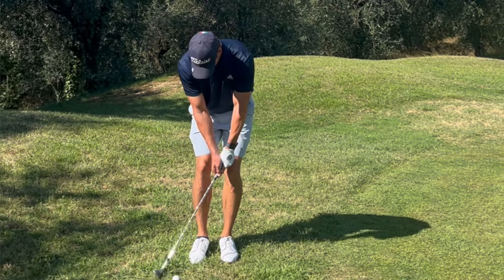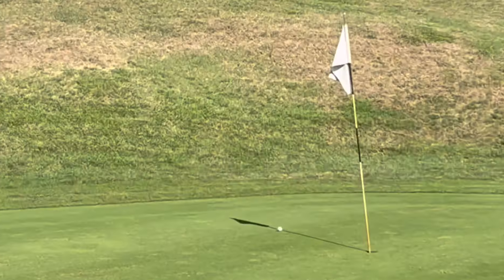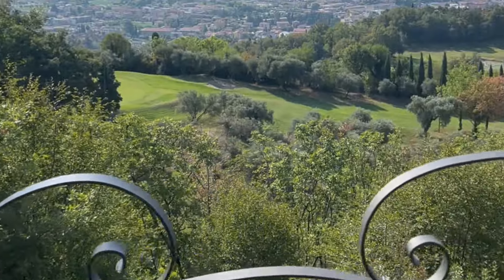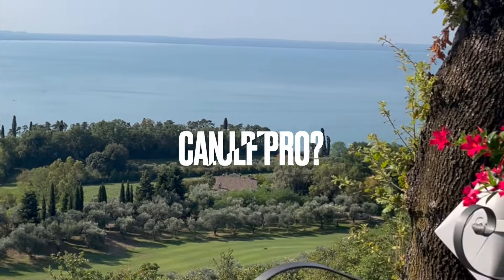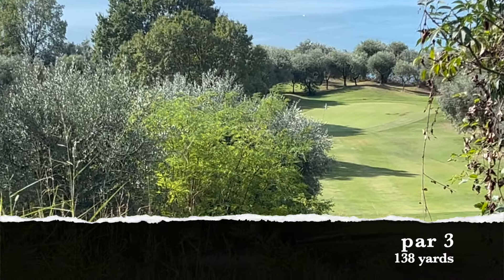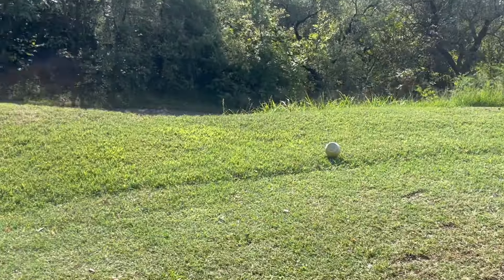Welcome back to another video. Today I'm going to do a three-hole match and I'm going to play with Lars, he's a PGA professional. We're here in Norfolk, Italy, right on the lake — a beautiful place. We're going to do stroke play. This is a par three, 138 yards downhill, so it should be playing about 120 yards. I'm going to use my pitching wedge.